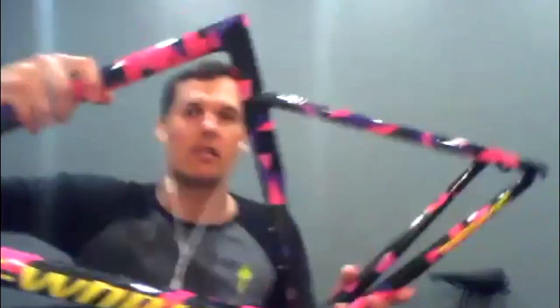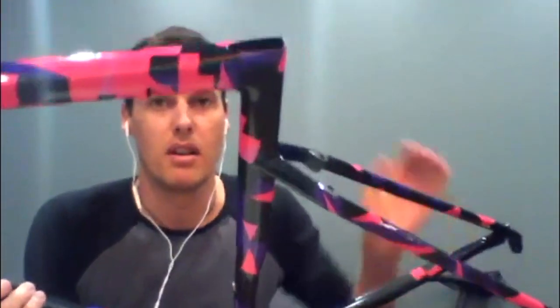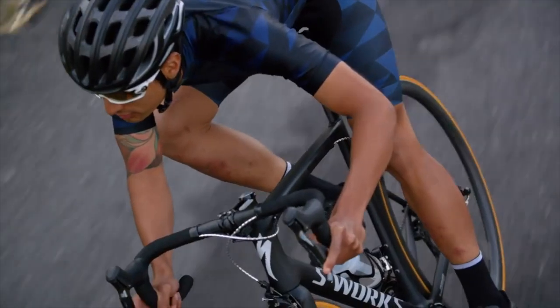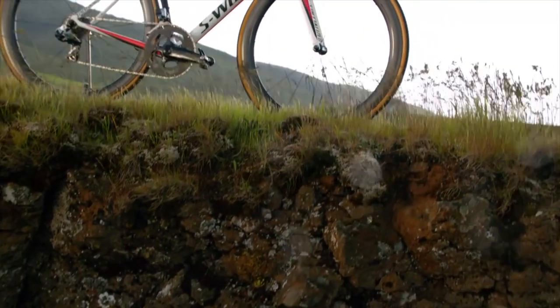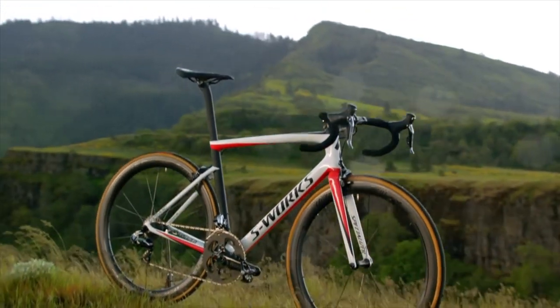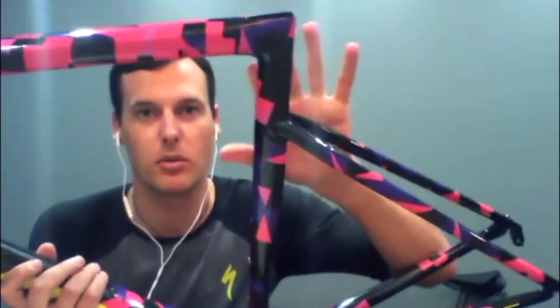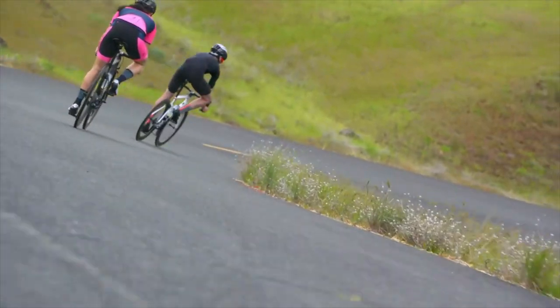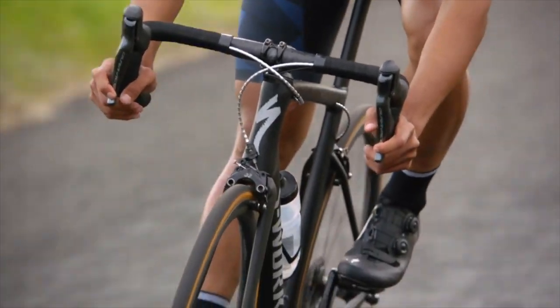The carbon construction on the 9R frame is still highly engineered — it's still focused around each size having a different set of layup numbers to create the same experience. The S-Works has a D-shaped seatpost where the seat clamp sits flush on the top tube. That D-shape versus the round tube is actually a more expensive thing to develop and build — the tooling required, the actual layup schedule, and teaching the factories and the molding to do it properly is a lot more intense.